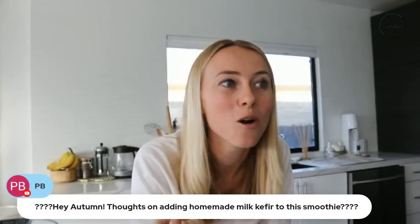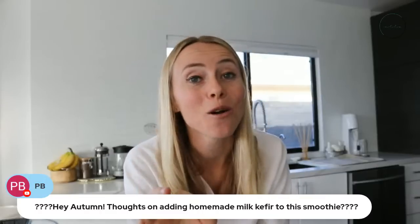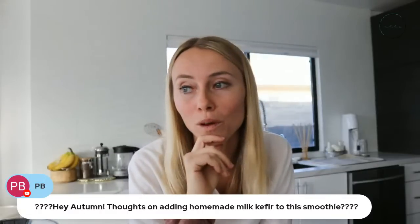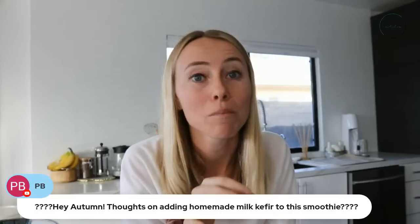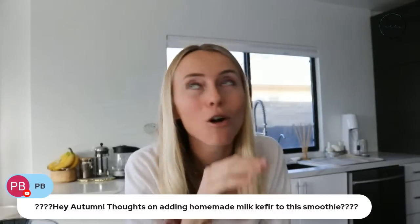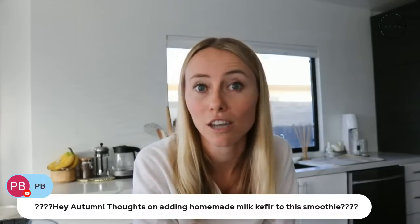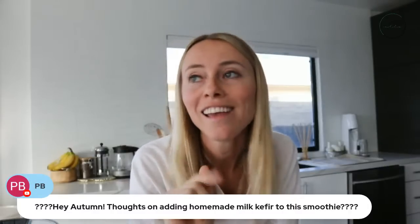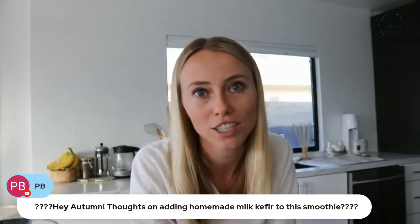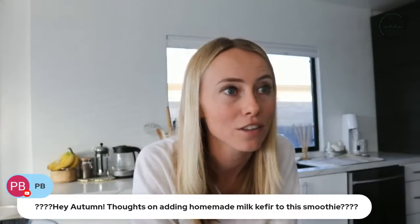Someone asks about adding homemade milk kefir to the smoothie. I shared my golden milk smoothie on my blog about four months ago and it uses kefir — it was so good! That one actually has a lot of similar detox-promoting perks. Check it out at autumnellnutrition.com/blog in the healthy recipe section. I have a kefir smoothie there — I think you'll love it.